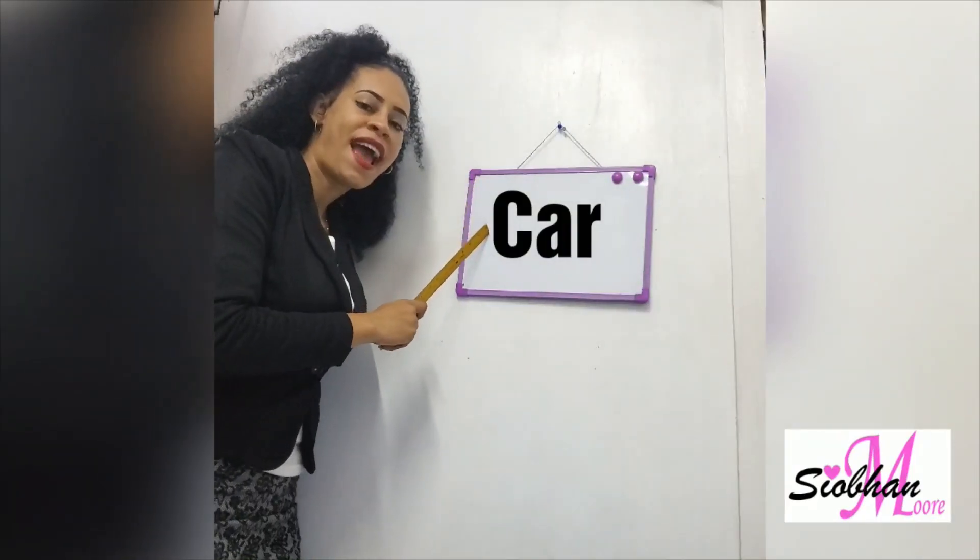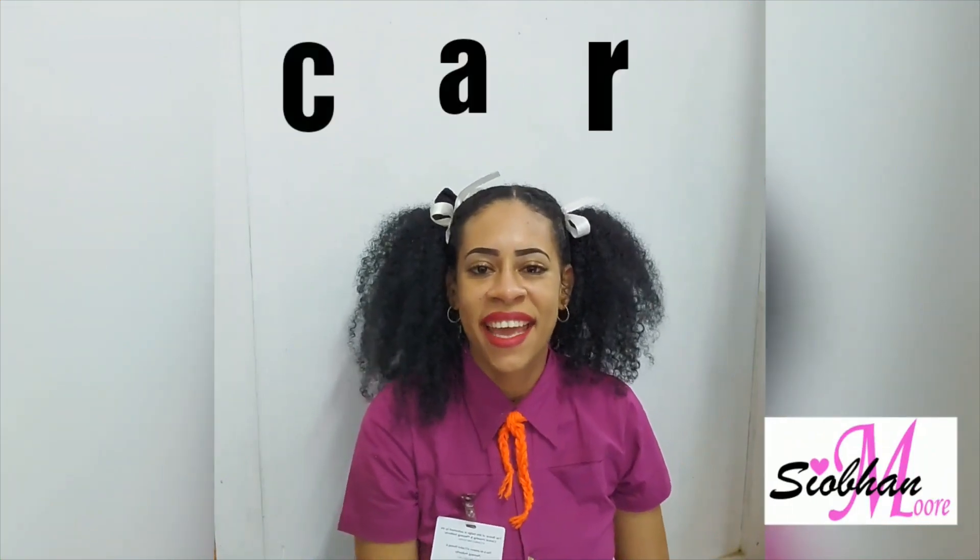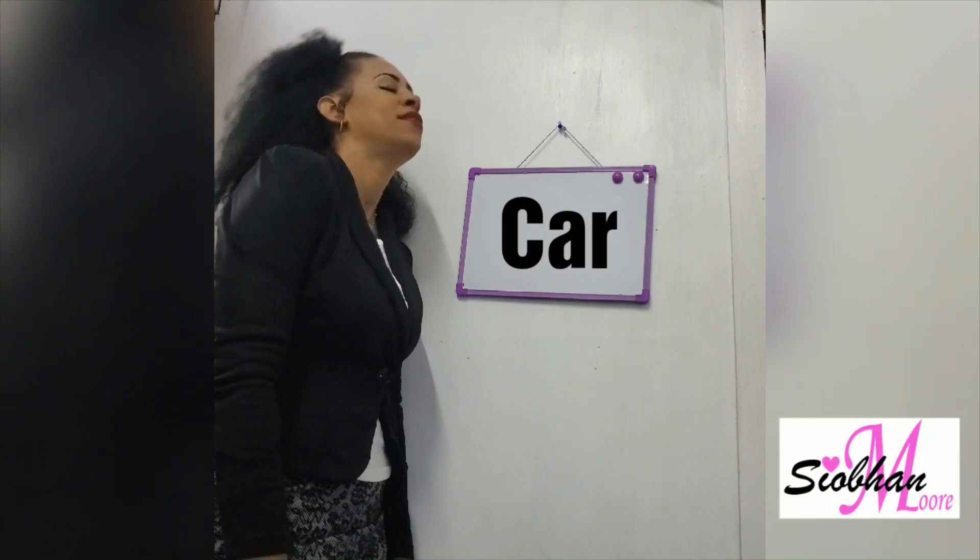Car, car, car. C-A-R-K-A-R. Not car, car.